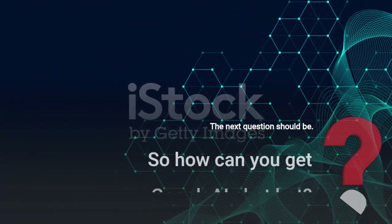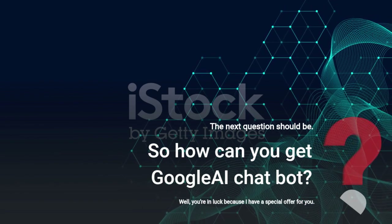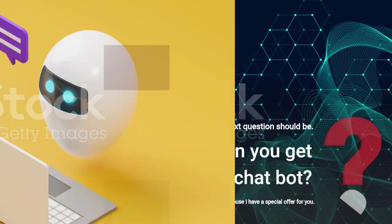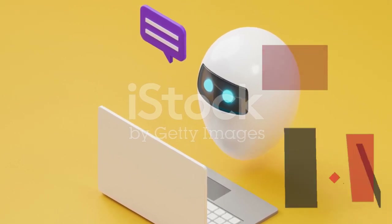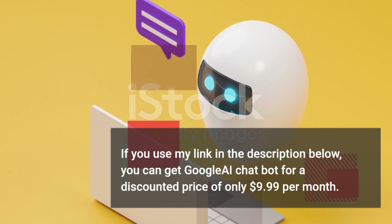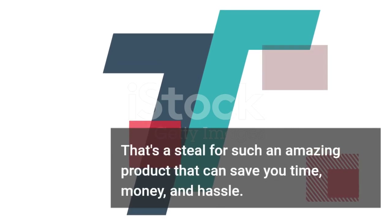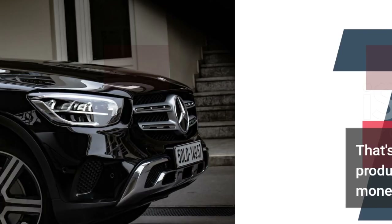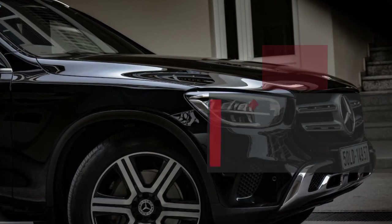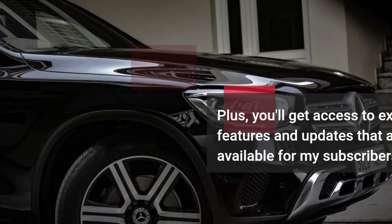So how can you get Google AI Chatbot? Well, you're in luck because I have a special offer for you. If you use my link in the description below, you can get Google AI Chatbot for a discounted price of only $9.99 per month. That's a steal for such an amazing product that can save you time, money, and hassle. Plus, you'll get access to exclusive features and updates that are only available for my subscribers.